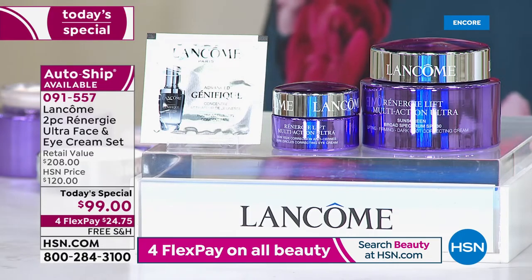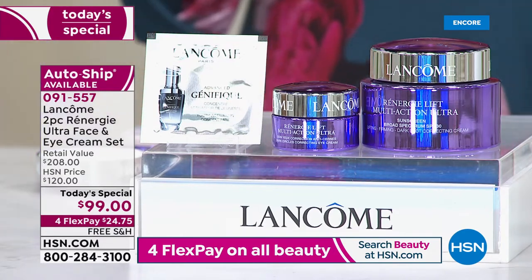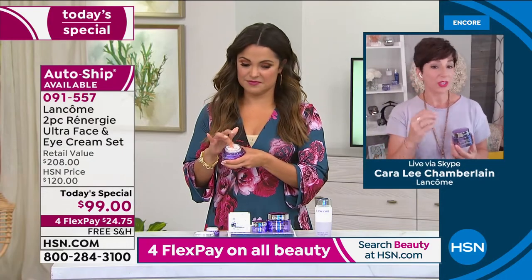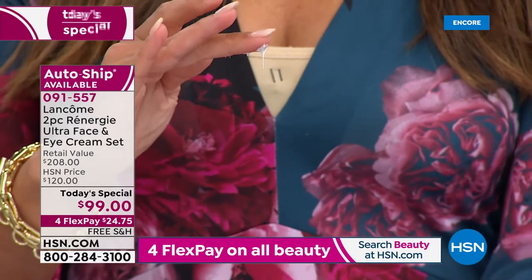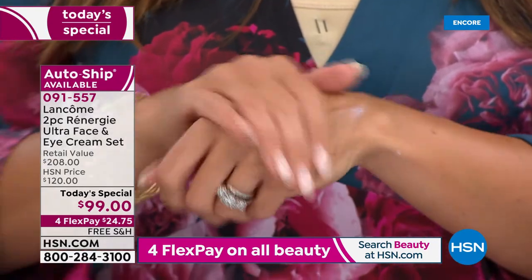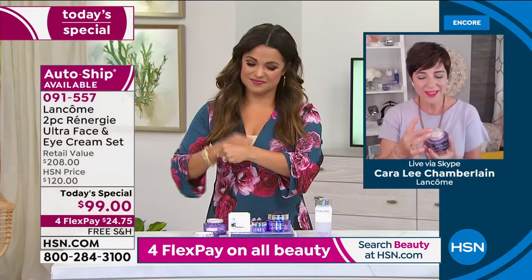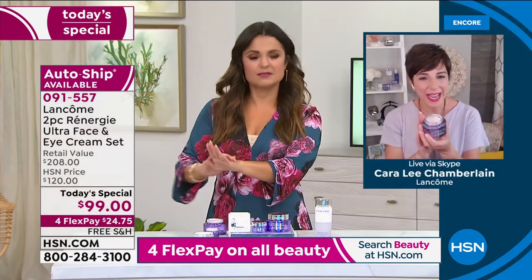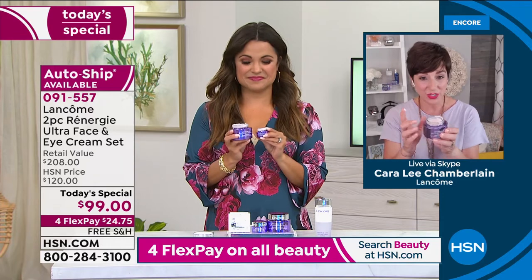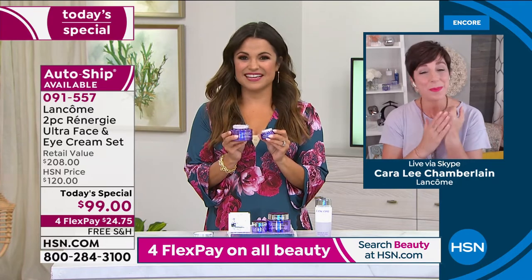I highly recommend you take your own before and afters — use the same lighting, be in the same spot, so you can really see the visible difference. That's why women come back to Rennergy over and over again, because they see a change in their skin. It's one thing to have a cream that feels great, but when you see a visible noticeable difference day after day, results that don't plateau, results that get better and better the more you use it — that's what makes this exceptional. A 1.7-ounce jar lasts three months; this is 2.6 ounces, so it'll last a good five to six months.